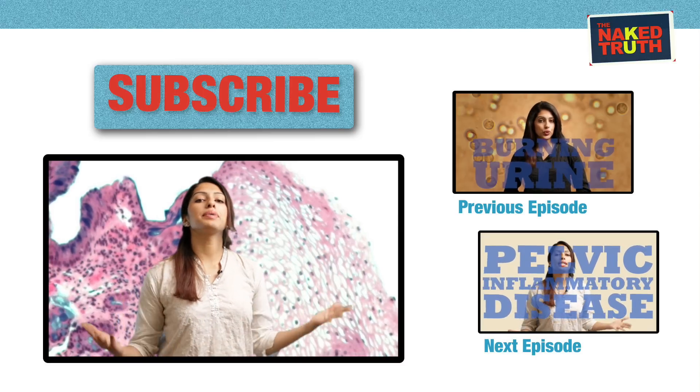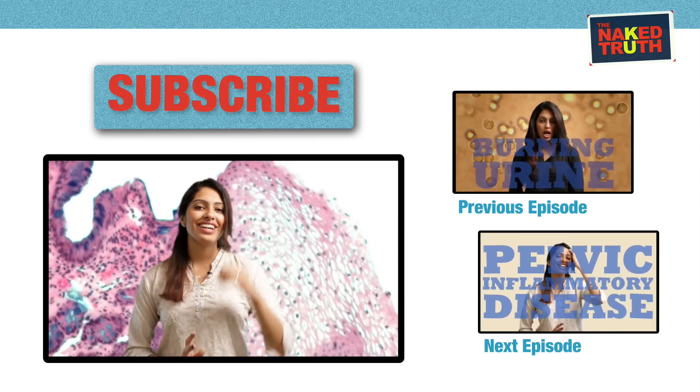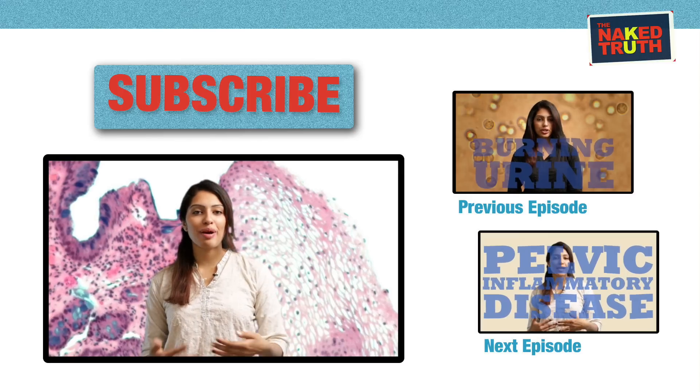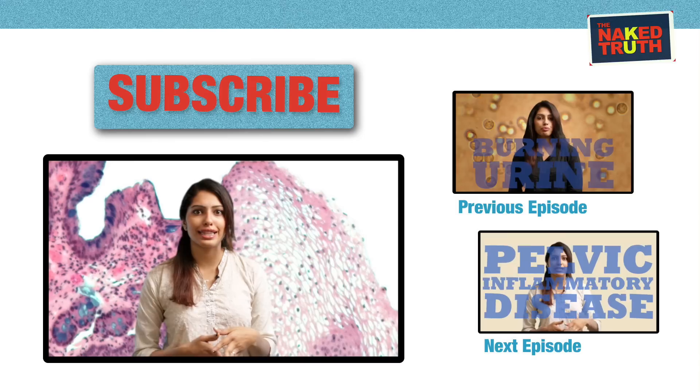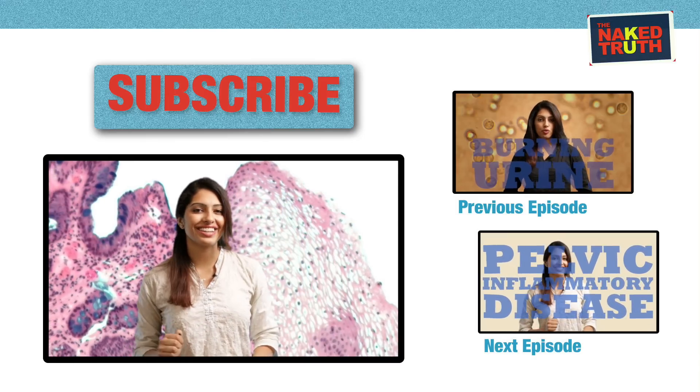So that was all things Hepatitis from A to E. If you want more information about Hepatitis or really anything else, email me, SMS me, and subscribe. See you guys later.